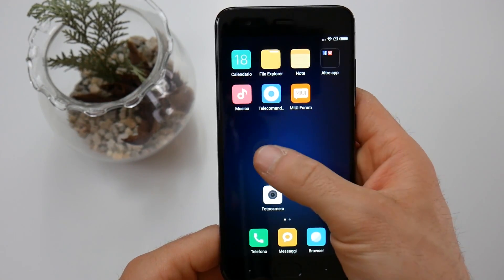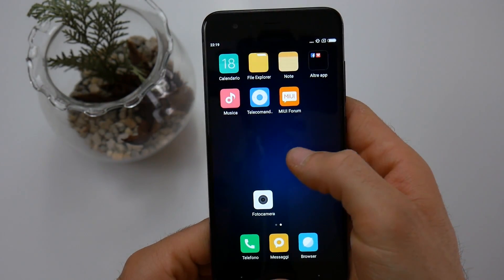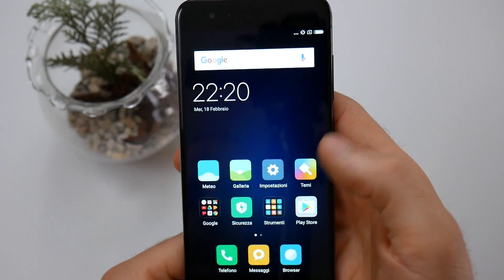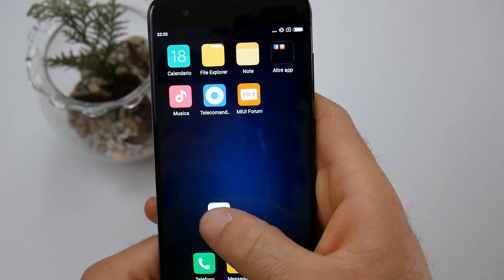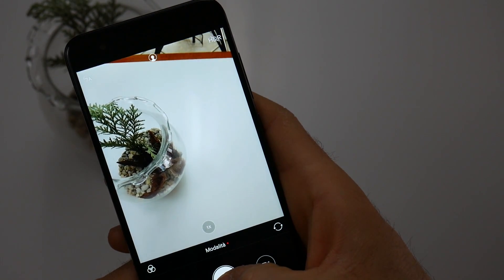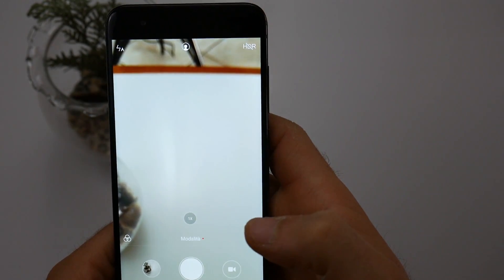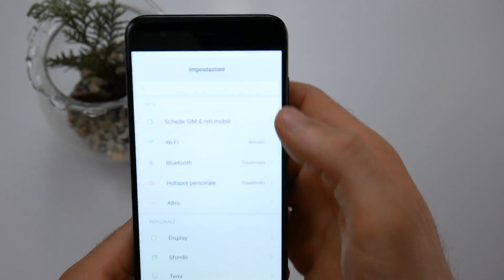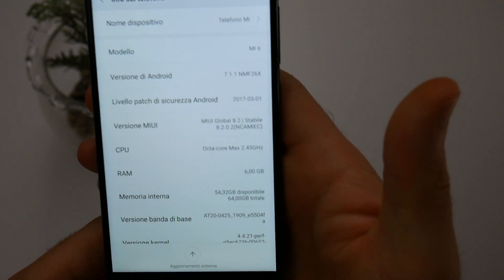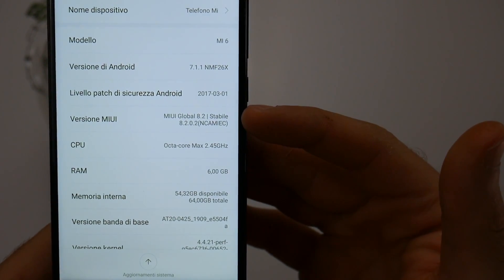The internal battery is 3350 mAh, and in terms of connectivity we are very well equipped: dual SIM slot, LTE coverage, Bluetooth 5.0, NFC, USB Type-C, and even infrared as per Xiaomi tradition. The novelty we bring you is the ROM we found installed on our device — the Global Stable MIUI 8.2. So we have the ability to select Italian, and we already find the Play Store installed, meaning the phone is usable right from the first boot.